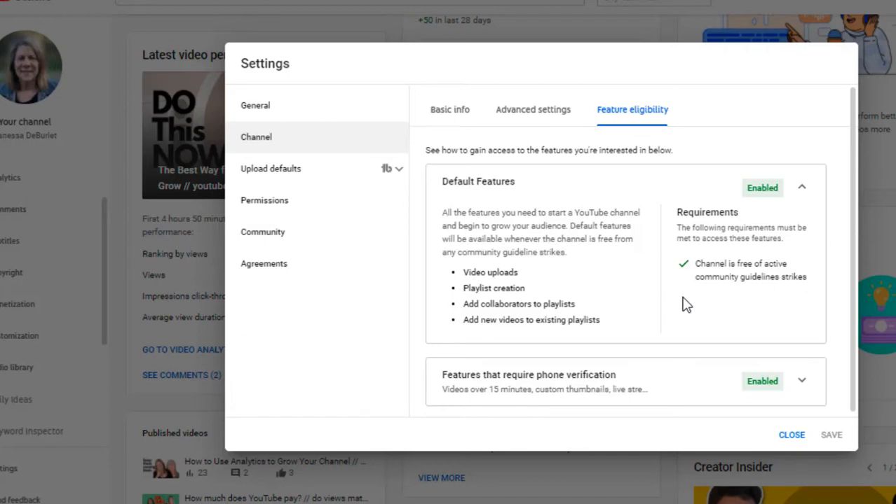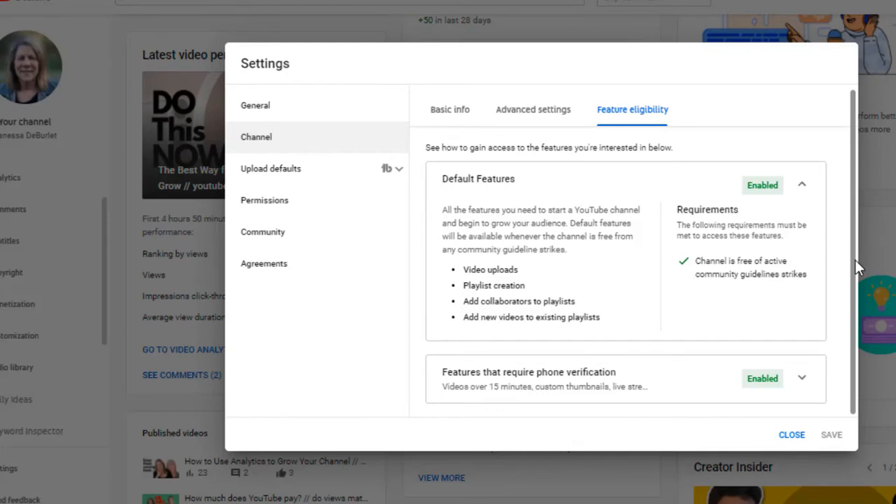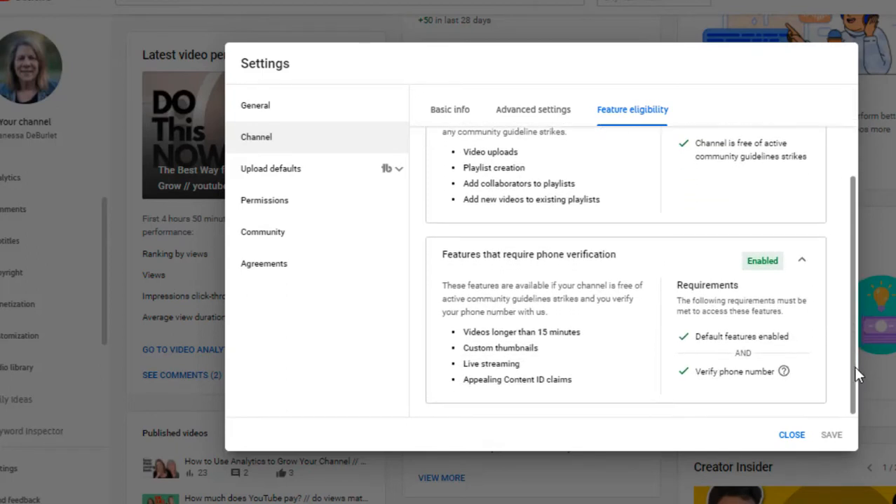When you give your phone number to get verified, you just go in right here and follow the directions. Mine's already verified. Now before we do that, I want to show you what features you get when you give phone verification — it's another level, if that makes sense. You can open up a channel, not give your phone number, and get those default benefits, which is great. But let's go down to the features that require phone verification.